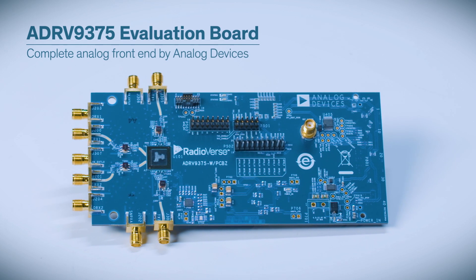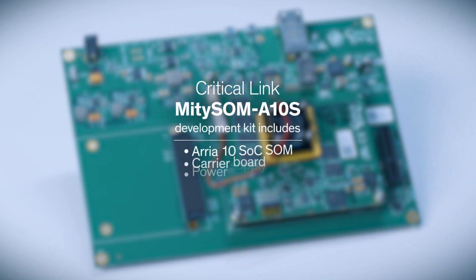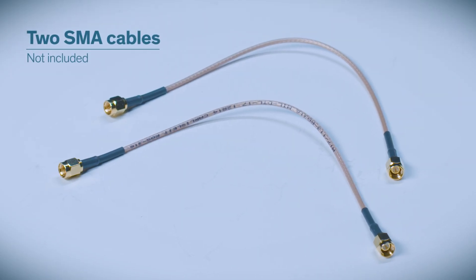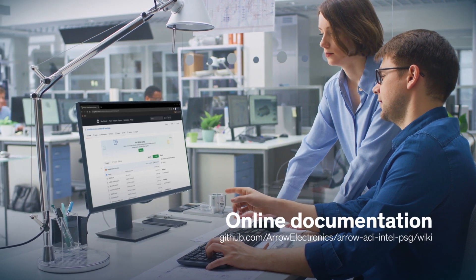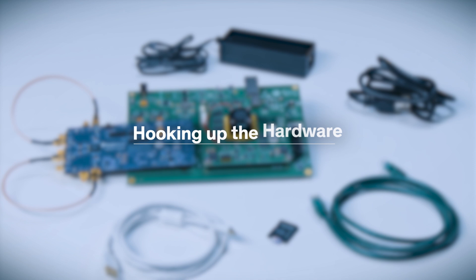The ADRV9375 evaluation board provides the complete analog front-end designed by Analog Devices. The Critical Link Mighty SOM development kit includes the Aria-10 SOC SOM, a carrier board, and the power supply. You'll also need two SMA cables. All of the required hardware for this kit has been meticulously documented on a dedicated GitHub project site that is only a click away.